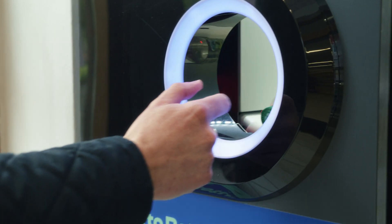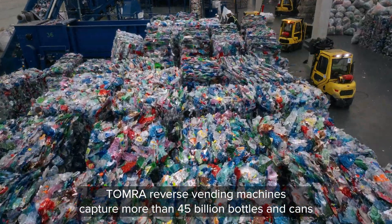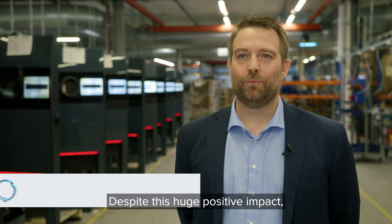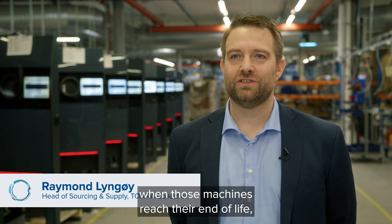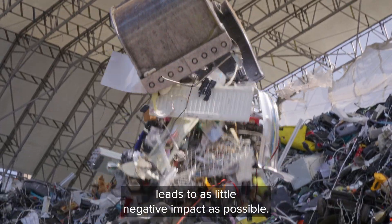Every year, all across the globe, Tomra reverse vending machines capture more than 45 billion bottles and cans for recycling and reuse. Despite this huge positive impact, when those machines reach their end of life, it's our responsibility to ensure that their disposal leads to as little negative impact as possible.